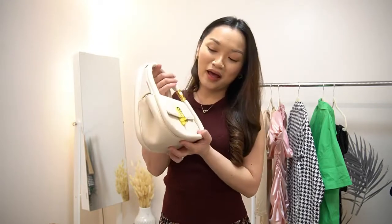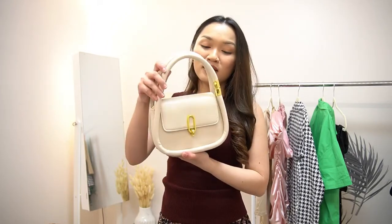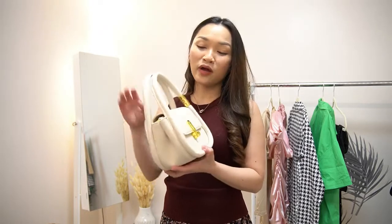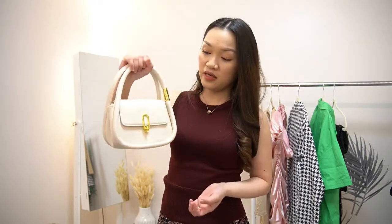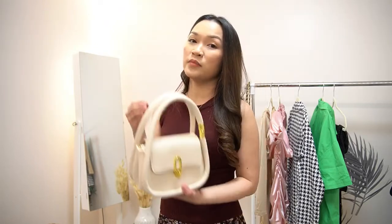So this is the second bag. As you can see, I have black and white so that I can easily match them with all of the outfits. This one is super cute — you can wear it like this, but it also has a sling so you can wear it as a cross-body bag.